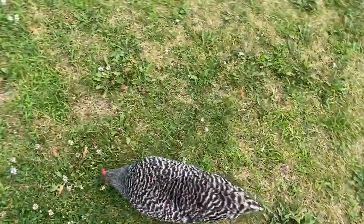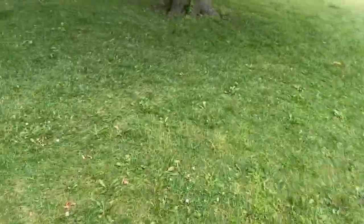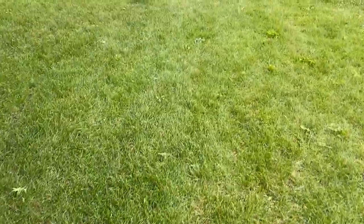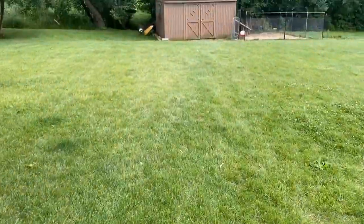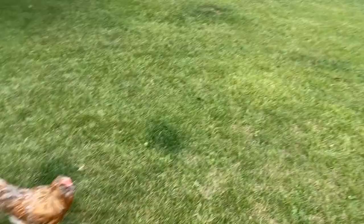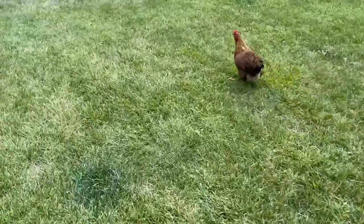Did you guys make some eggs today? Let's go check it out. They're following me. Let's head down to the chicken coop. I've got a herd of chickens milling around my feet on every side.